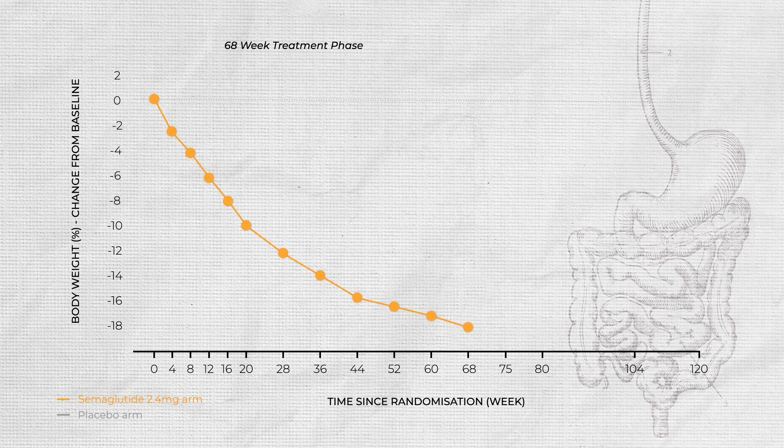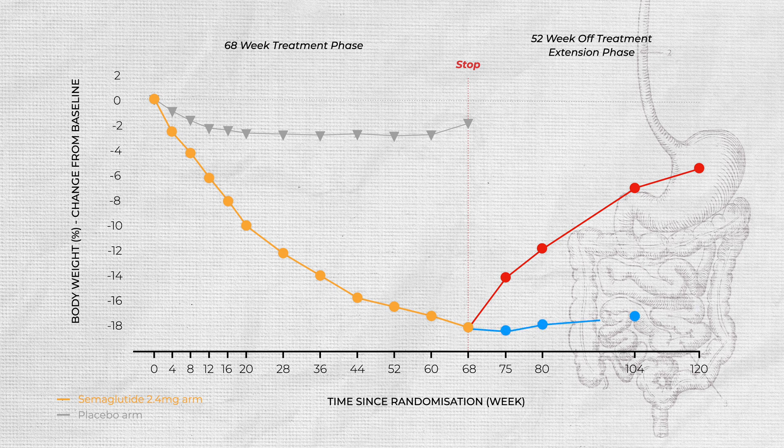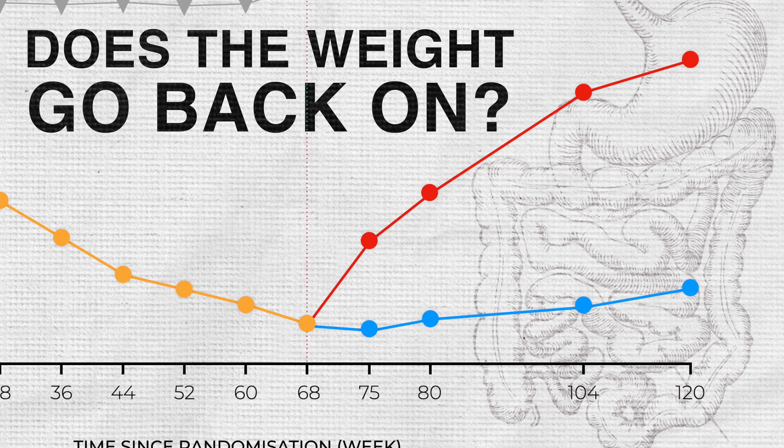The reason why all centers around this graph — Ozempic causes your weight to drop off. But how? And I want to know: are there any side effects, and what happens when you stop? In this video I'm going to be exploring all of those questions, getting to the bottom of the Ozempic underground, and working out why there's so much hype around this drug.